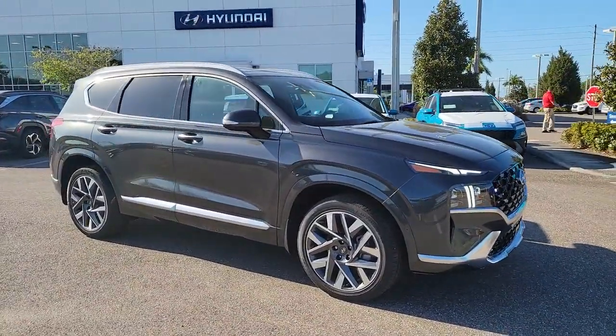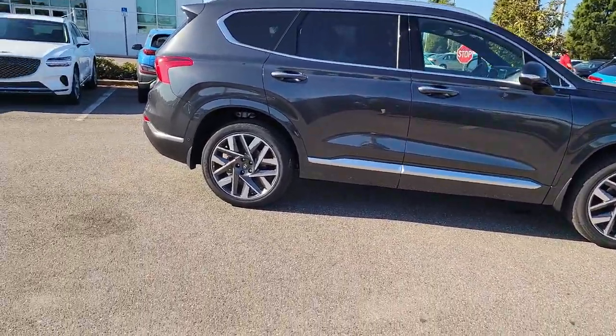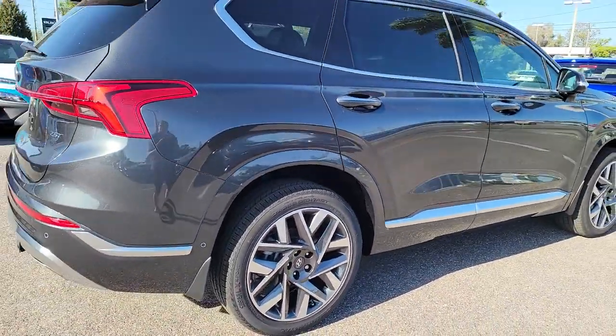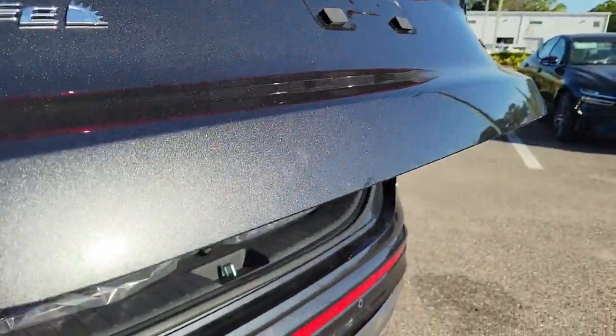Enjoy the view of this 2022 Hyundai Santa Fe. All you need to do is relax and enjoy the ride in this stylish and capable Santa Fe. This mid-sized crossover delivers confidence and comfort thanks to features like standard driver assistance, a spacious well-equipped cabin, and standard infotainment tech. Start building your road trip memories.